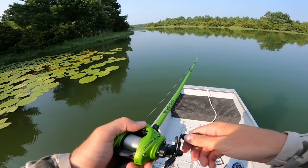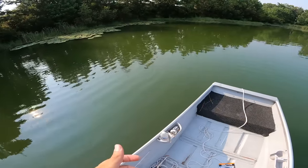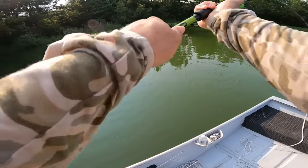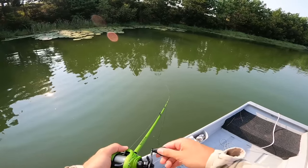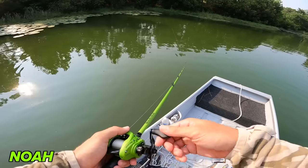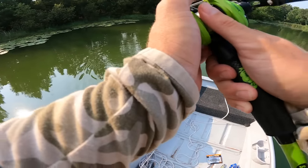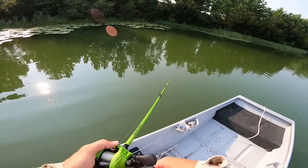All right guys, little update. All we're doing now is fishing this little pocket — we've got all these pad patches. Pretty much what we're doing is taking these swim baits and throwing them on the edge of the pads, burning them in trying to trigger any fish to come out and get a big meal. Most of these pad patches you'd assume have fish in there, but they just might not be active. There are so many other baits we could be throwing, but for these videos we live and die by what we're throwing.